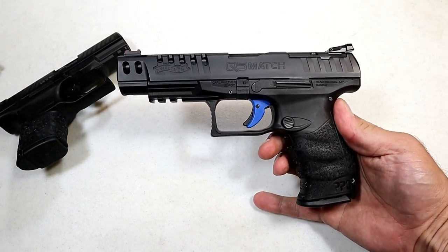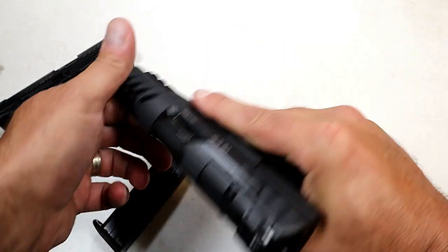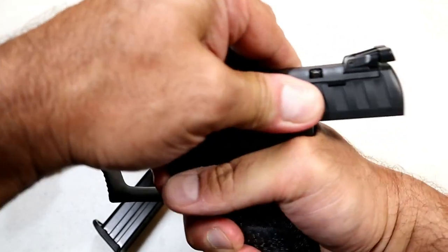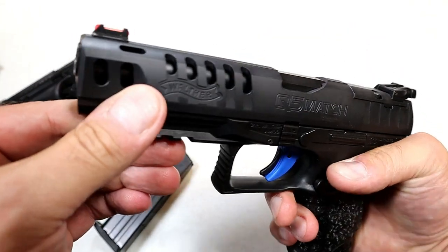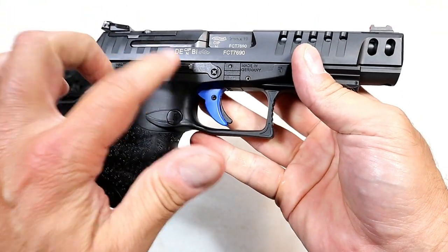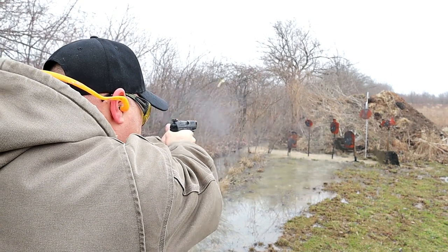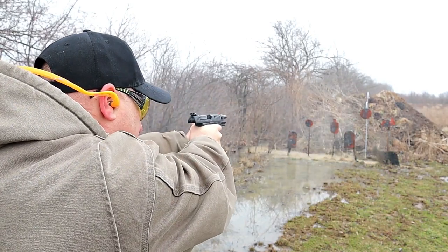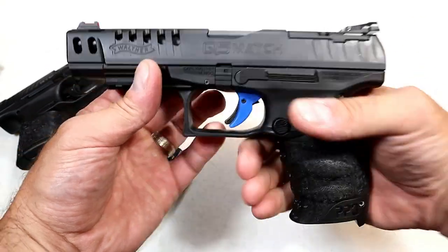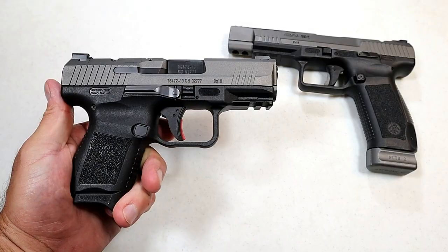I find it to be extremely accurate — I hold this one in high esteem. Here's the Q5 Match competition gun. Same cross-directional texturing, excellent feel, same 15-round magazines as the PPQ M2. The trigger pull — you can see the blue trigger — is breaking right around five and a quarter to five and a half pounds, and the reset is right there. It has slide cuts to lighten it up, a fiber optic front sight, adjustable rear sight, and is optic ready with an ambidextrous slide stop. At the range it's incredibly accurate. It's got the five-inch barrel and disassembles the same simple way. I think Walther has a winner in all three of these models.